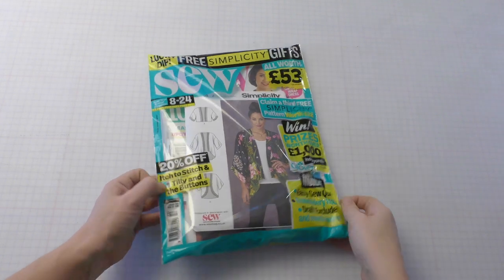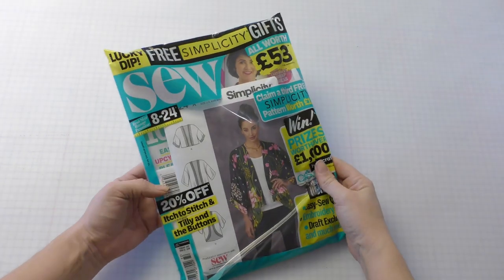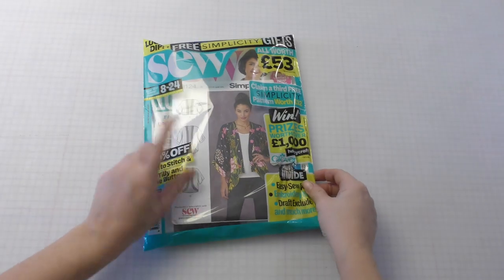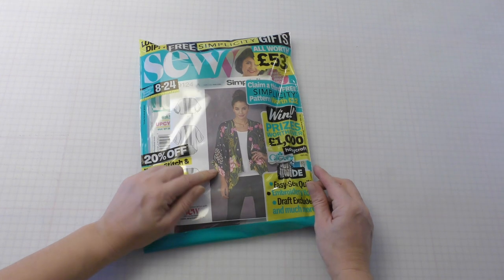Hi there and welcome back to Today We Craft. Today I've got something a bit different for you. We are going to be looking inside this month's Sew Magazine. We're also going to be doing a sew along with me video to show you how to make the projects enclosed, just in case you need a bit of extra help.